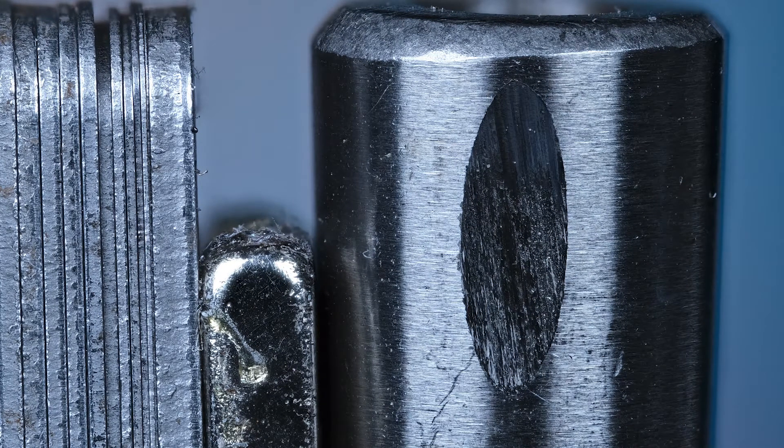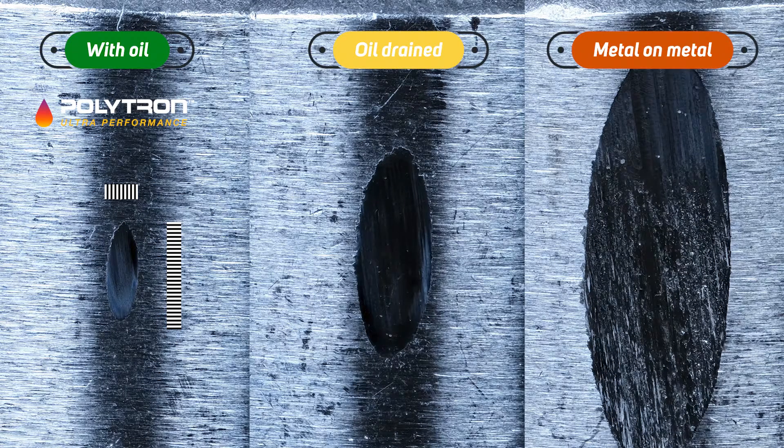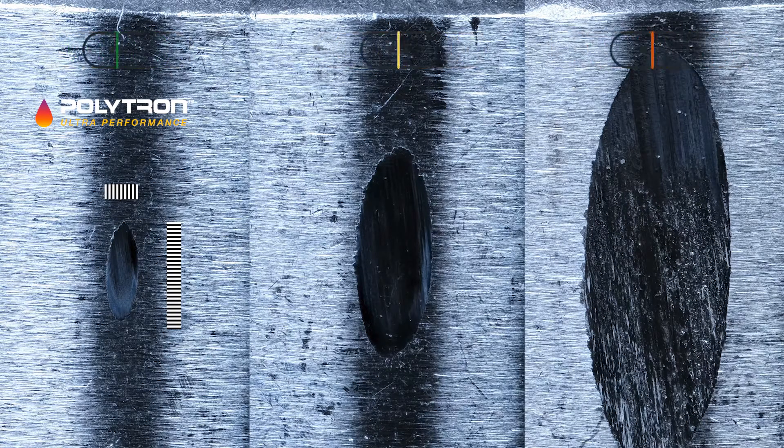Look at that crater — that's a very big scar. Here we have the results for Polytron side by side. Having a constant oil supply, the wear scar is manageable, as seen in the left photo. In the middle photo, the oil was drained but the parts were still covered in oil. And on the right, the parts were cleaned and degreased. So it's clear that in case of total oil loss you would still get some protection, but a lot less than 95%. I believe we should do the same with the rest.